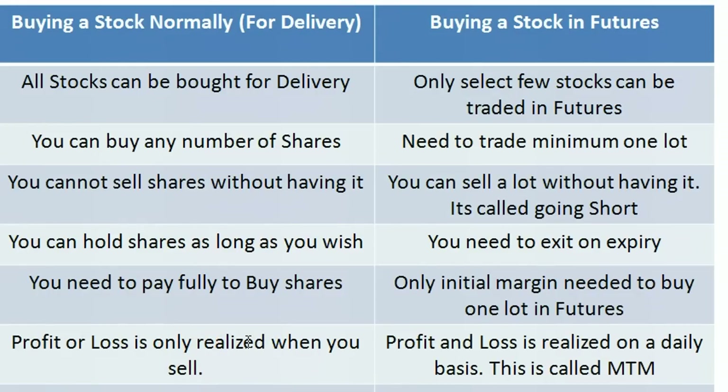Hi, this is Money from BSE2NSE.com. In this video I'm going to talk about what exactly futures trading is, because I know there are a lot of beginners who are still confused about what futures trading is.